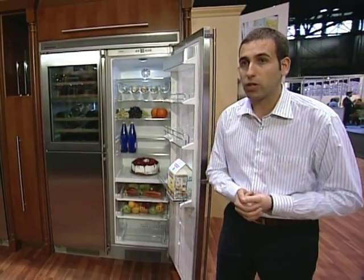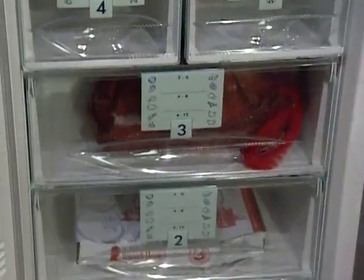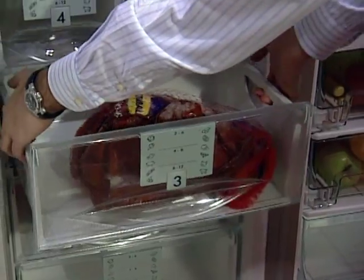When you go grocery shopping, you want to seal the properties of the food as fast as possible. Super Frost will drop the temperature to minus 26 degrees Fahrenheit. This is professional freezing, so food will stay as tasty as the day you bought it.